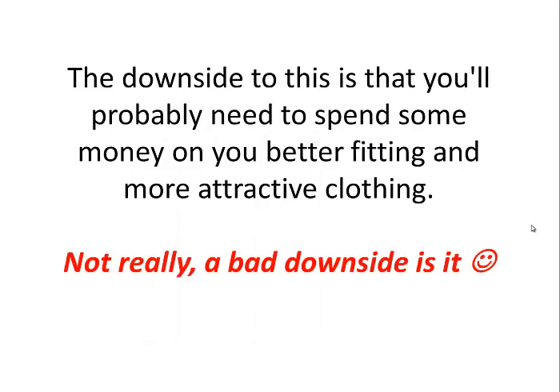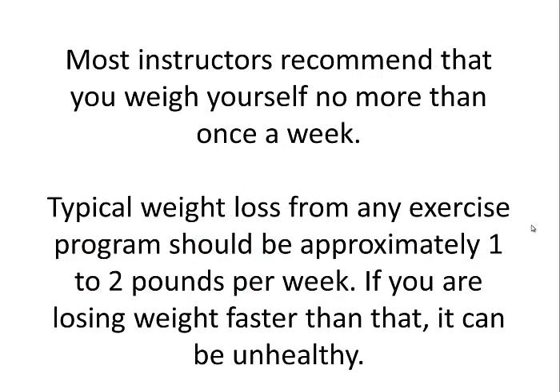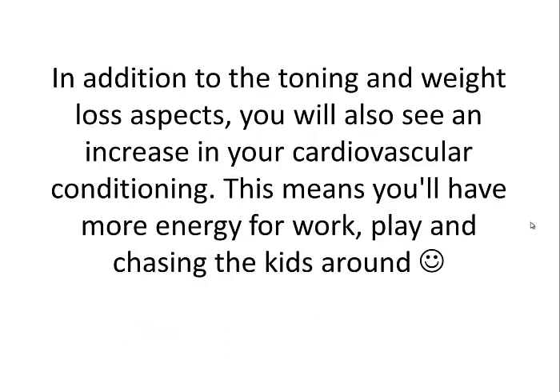The downside is you'll probably need to spend some money on better fitting and more attractive clothing — not really a bad downside, is it? Most instructors recommend that you weigh yourself no more than once a week. Typical weight loss from any exercise program should be approximately 1 to 2 pounds per week. If you are losing weight faster than that, it can be unhealthy for you. In addition to the toning and weight loss aspects, you will see an increase in your cardiovascular conditioning. This means you'll have more energy for work, play, and even chasing the kids around.